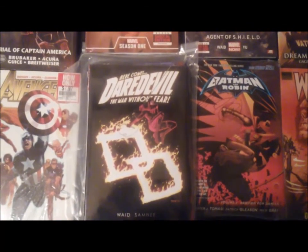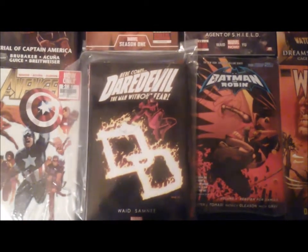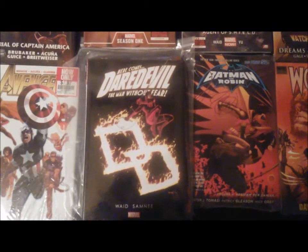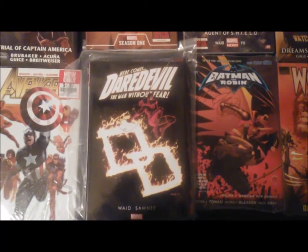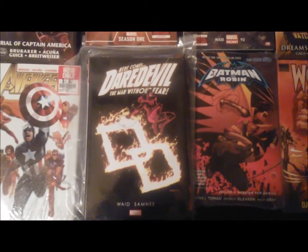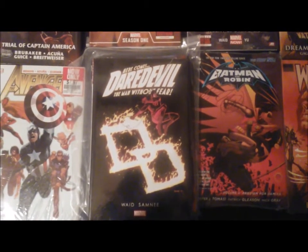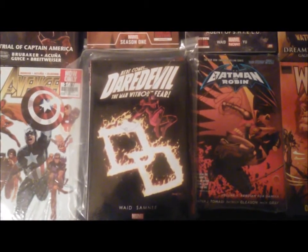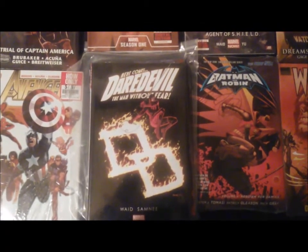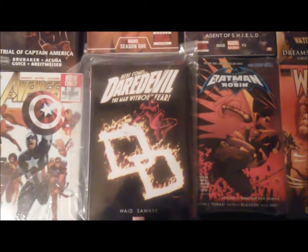The next one I picked up for under five dollars is Daredevil: The Man Without Fear — and no, not the Ben Affleck movie, just kidding. I've always been a Daredevil fan, especially his yellow costume. Matt Murdoch is basically an inspiration to people who have special needs, showing that they too can be superheroes. I love this comic and I'm glad I picked it up for five dollars and under.